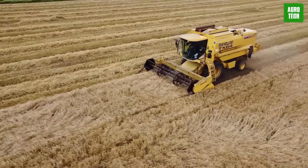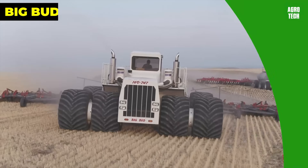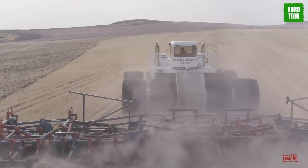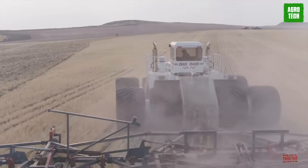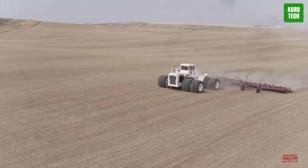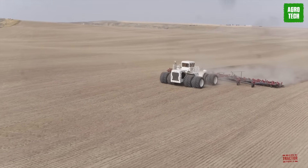New Holland TX640 Plus continues to be recognized for its reliability and productivity in the field. Big Bud 747. The Big Bud 747 is a huge farm tractor made in Montana. It's really powerful, with 1,100 horsepower, and is one of the biggest farm tractors in the world.